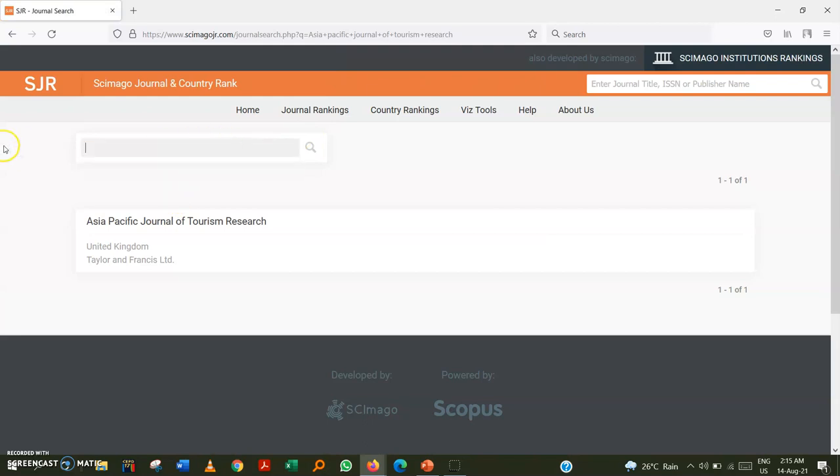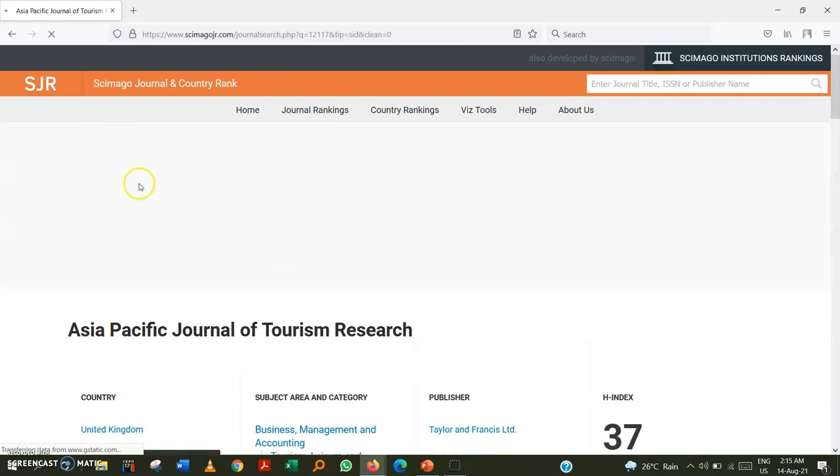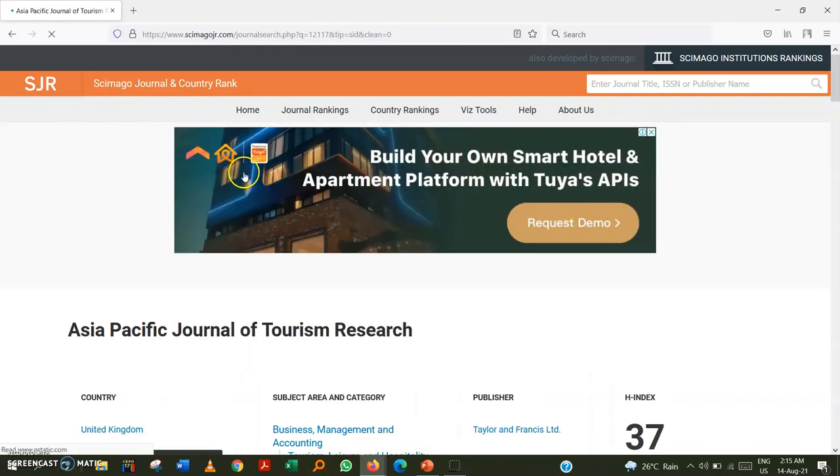You can search by ISSN number or publication name. After searching, if the journal is really indexed in Scopus, the journal name should appear in the results. Click on the journal name and check the spelling carefully to ensure the journal you searched is the one that came up in the results.